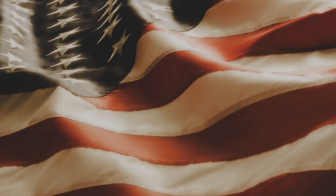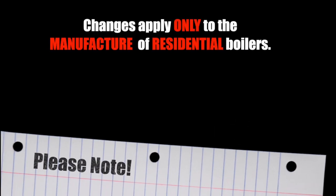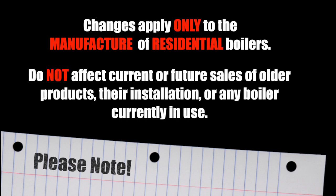In the United States, starting on September 1, 2012, the following changes will be required by law. Please note that these changes apply only to the manufacture of residential boilers as of September 1 and do not affect current or future sales of older products, their installation, or any boilers that are currently in use. The new requirements only involve the manufacture of residential products on or after September 1, 2012.